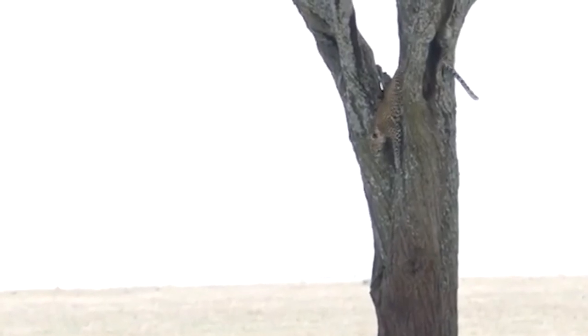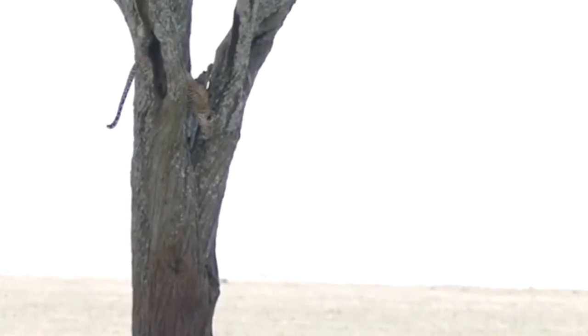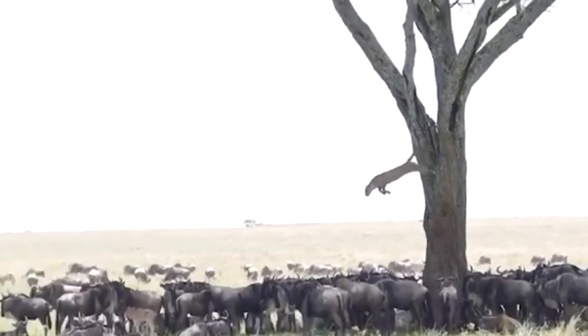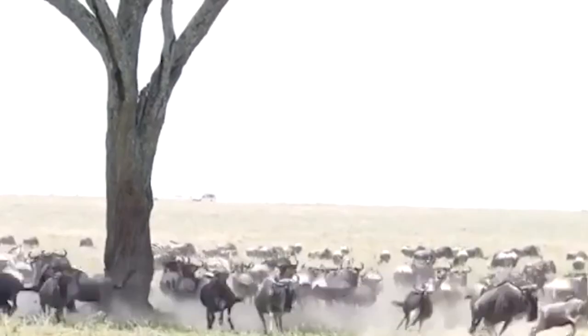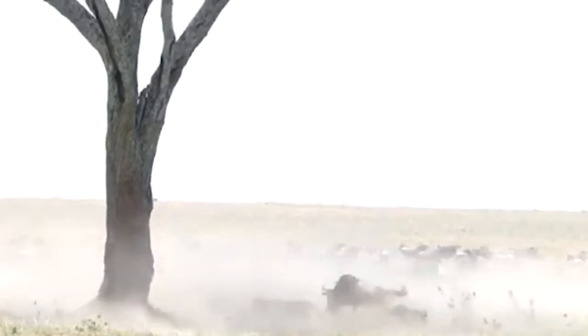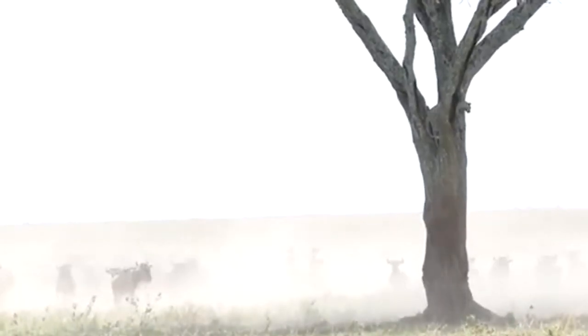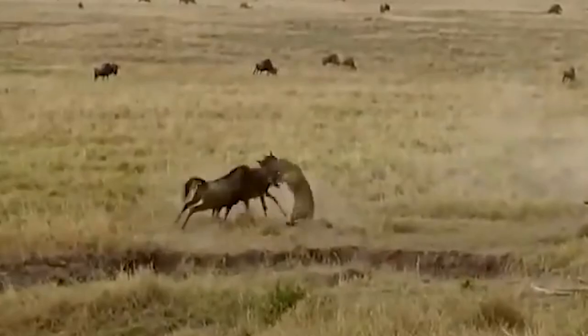Leopards are probably the best among felines at climbing and maneuvering in trees. The leopard in this video is perched high in a tree, stalking a herd of wildebeest down below, and has targeted a calf — waiting for the perfect moment to strike. When it finally jumps on the animal everything seems smooth and perfect, but the leopard left one extremely important element out of the equation: the presence of the calf's mom. When she rams into the leopard with reckless abandon, it's back up the tree for the big cat until it figures things out.